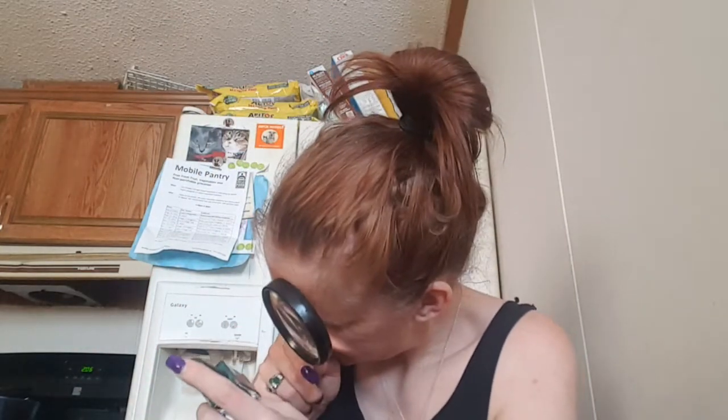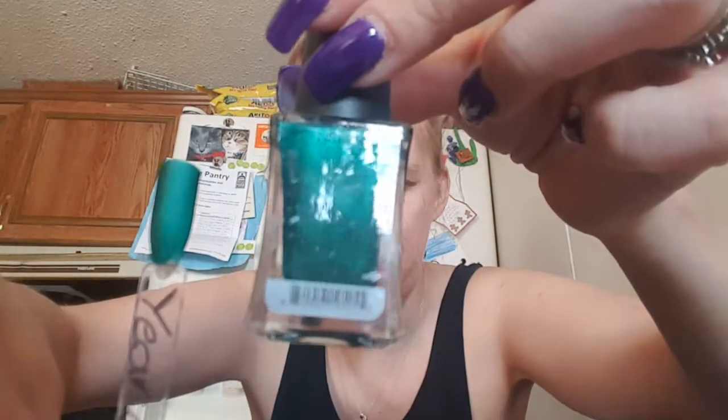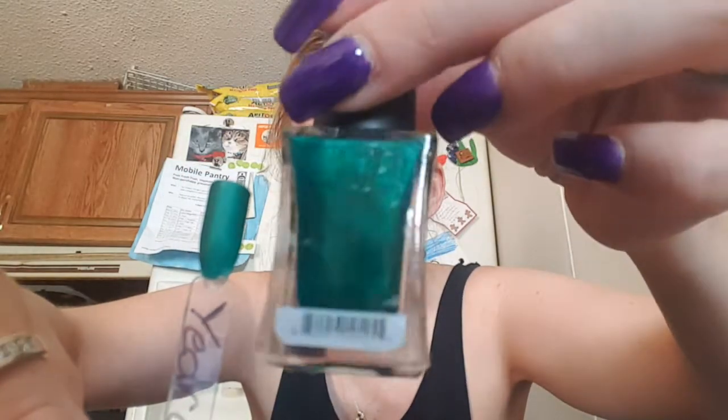The next one is the brand Bonita. This is called Year of the Riches. This was three-quarters full. This thing is so pretty — it dries matte, so you're going to need a glossy top coat if you want it glossy. But this is very pretty.